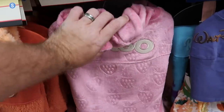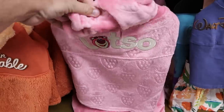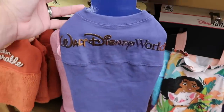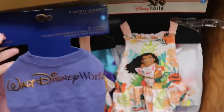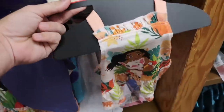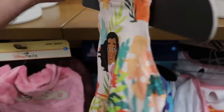Over here is another fuzzy pet spirit jersey with embroidered Lotso and lots of strawberries for $19.99. They also have the 50th anniversary pet spirit jerseys with the iridescent Walt Disney World for $20 from $40. And yet another new pet offering — a Moana piece from the Disney Tales line with Hawaiian flowers, only $12.99 from $30.